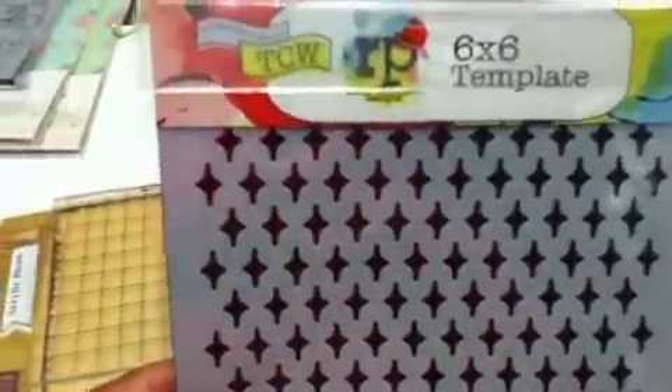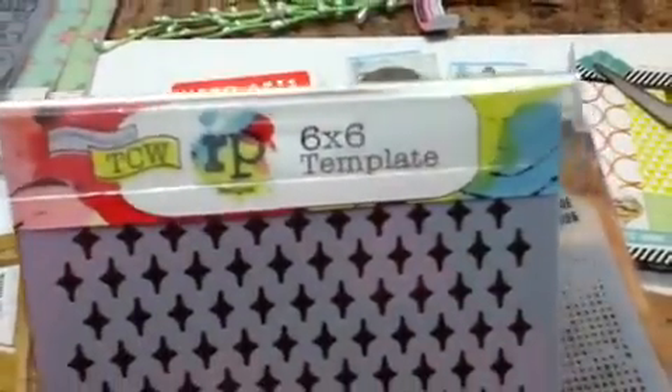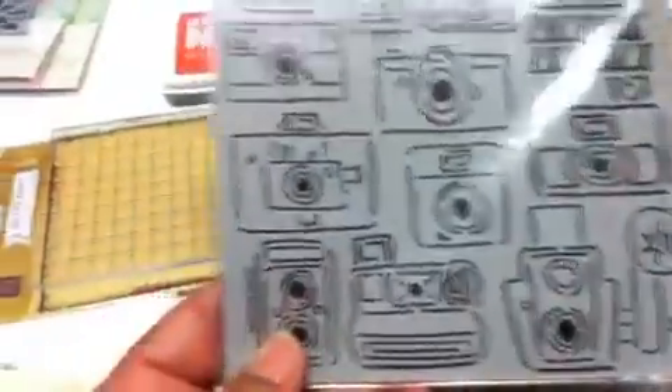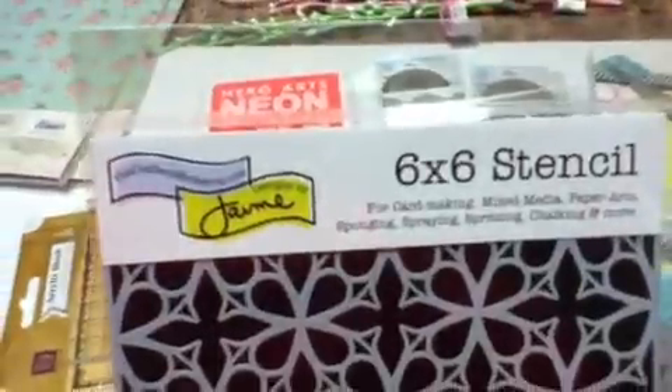The Tim Holtz Clockwork stencils are pretty cool because they fit the tag shape and give you the shape of the tag so you can cut that out — kind of like two for one. I also got the one that's the dots. Then I got a Ronda Palazzari stencil from Crafter's Workshop — this is 6x6 size. I got the 6x6 cameras, also by Ronda Palazzari, really cool.